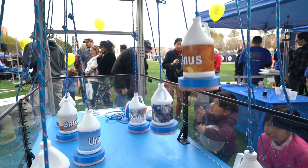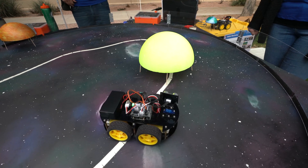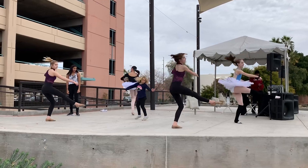It's awesome that we have so many volunteers sharing their knowledge with the kids on how to work with science, technology, engineering, art, and math.